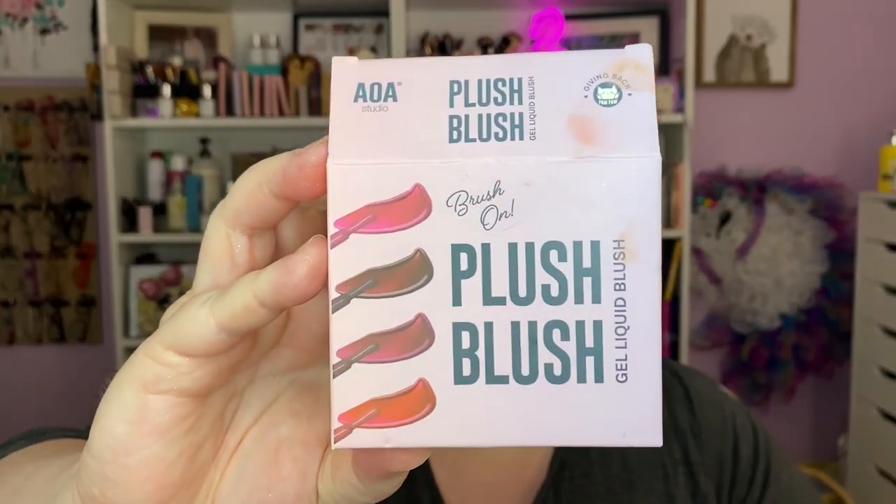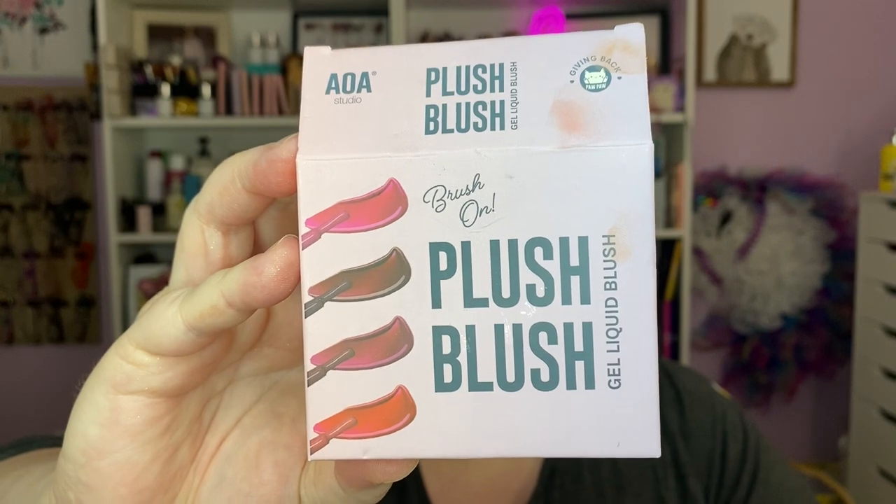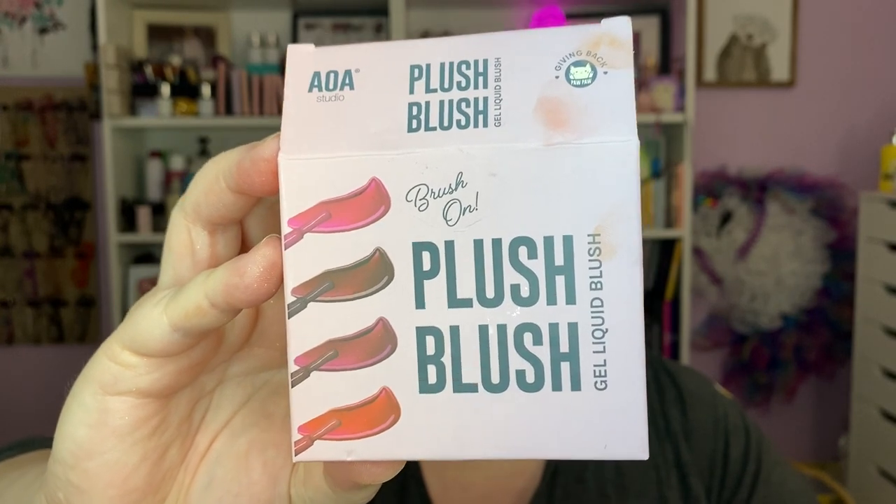One more item — well, it's a multi-item. I've got the value set of their plush blushes, so let's swatch those as well. This is just a big old giant video, so let's enjoy ourselves. These are the AOA Studio brush-on plush blush gel liquid blushes — free of mineral oil, alcohol, silicones, parabens, and sulfates. It says it'll give you a natural flush, sheer and buildable.